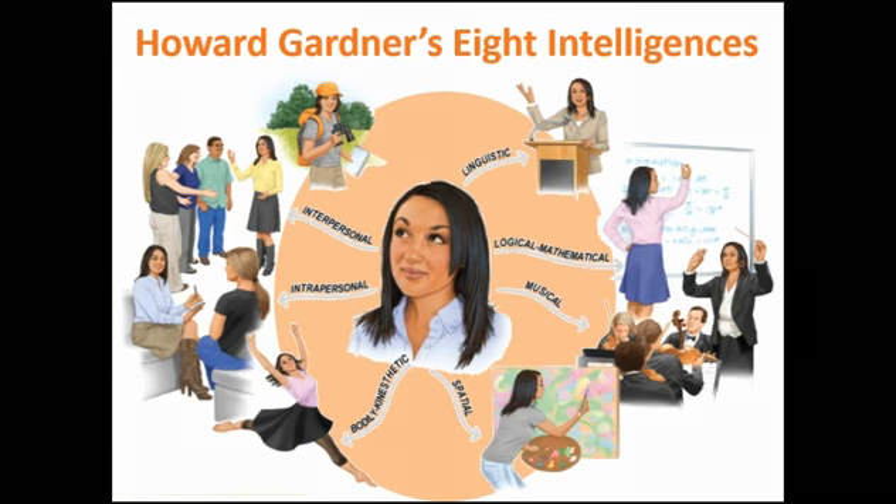Interpersonal is between people — inter means between. It's your ability to understand other people's motives and recognize their states: are they mad, happy, or uncomfortable? Is that person sitting alone because they're aloof, or are they shy and need a friend to welcome them into the group? Interpersonal intelligence makes a person really good at reading those kinds of interpersonal cues and reading other people.